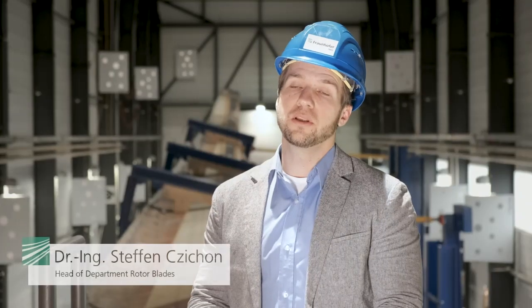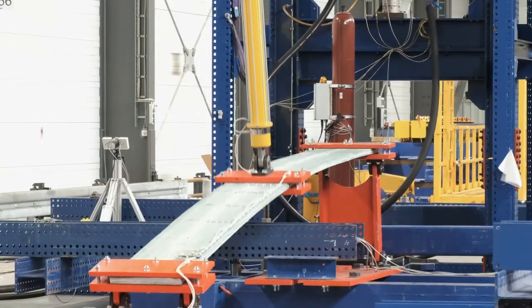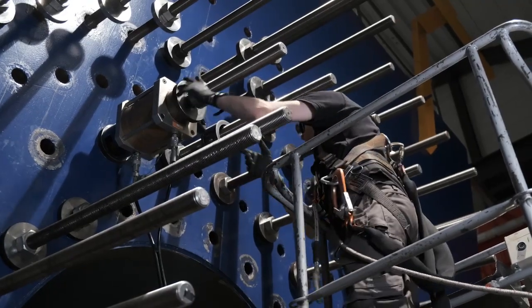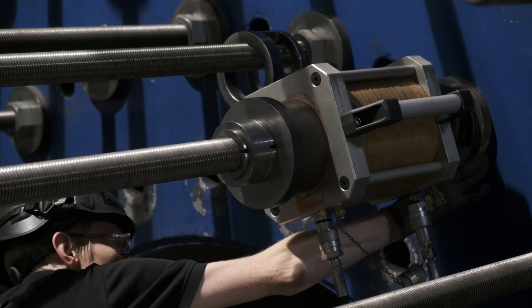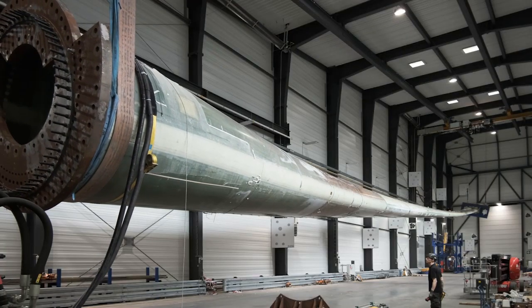In this particular test setup, we are using a glass fiber spring and decoupled masses to tune the eigenfrequencies of the system. Overall, that's a very complex system which is not easy to build, so it has certainly helped to have the experience of over 30 commercial blade certification tests that we have performed over the last decade.